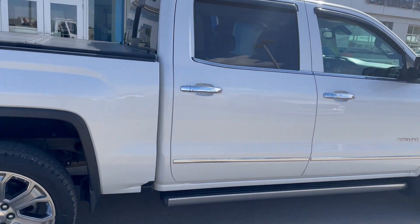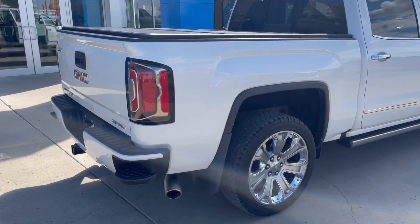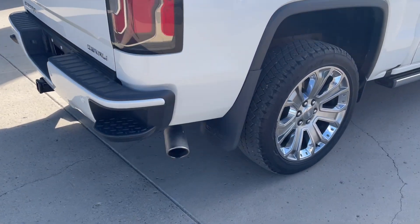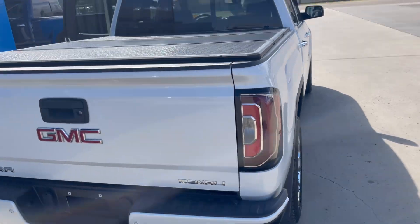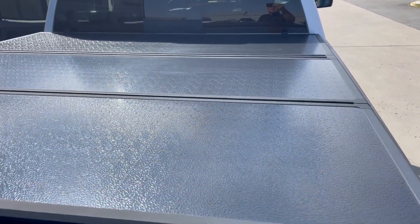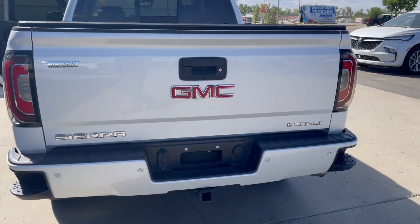This one is the White Frost Tri-coat, so a very nice color. The exhaust tip is also part of the Denali Ultimate package. This one has a nice rigid tri-fold tonneau cover on it, and park sensors on the back.